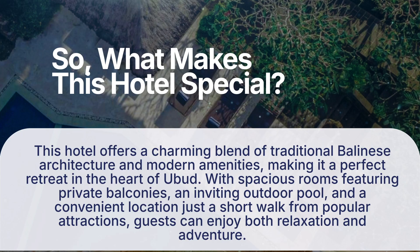So, what makes this hotel special? This hotel offers a charming blend of traditional Balinese architecture and modern amenities, making it a perfect retreat in the heart of Ubud. With spacious rooms featuring private balconies, an inviting outdoor pool, and a convenient location just a short walk from popular attractions, guests can enjoy both relaxation and adventure.